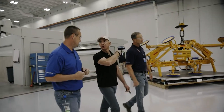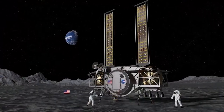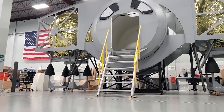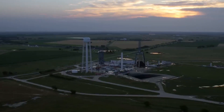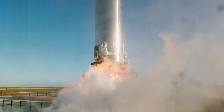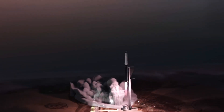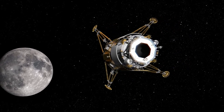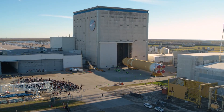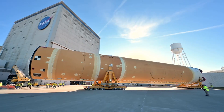Since then, both Blue Origin, which bid alongside a national team that included Lockheed Martin, Northrop Grumman and Draper, and Dynetics have built full-scale models of their systems and submitted proposals detailing their plans for the functional versions to NASA for consideration. Meanwhile, SpaceX has been actively testing functional prototypes of its Starship spacecraft in Texas and is also in the process of developing the Super Heavy booster that will propel it to the moon once it's ready. The plan was for NASA to have chosen all three companies to build out initial versions in order to satisfy the early requirements of the project, and then ultimately select a couple from the list of three to build human landers, providing some flexibility when it comes to getting to the lunar surface.